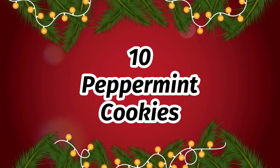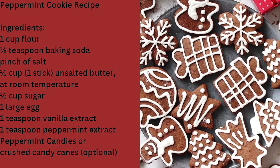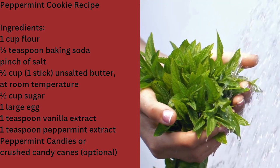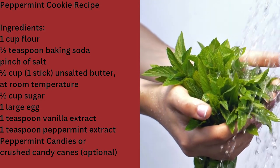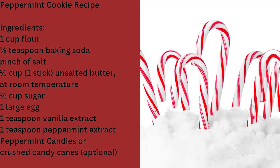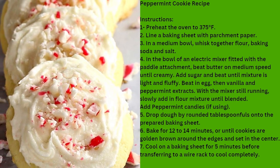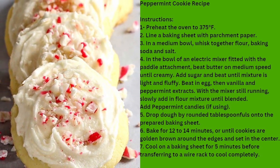Number 10: Peppermint cookies. Christmas cookies are a holiday tradition for many families. Peppermint cookies are usually made with peppermint extract, which gives them their characteristic flavor. The minty flavor is refreshing and festive. They are generally decorated very nicely, making them fun to look at as well as to eat.